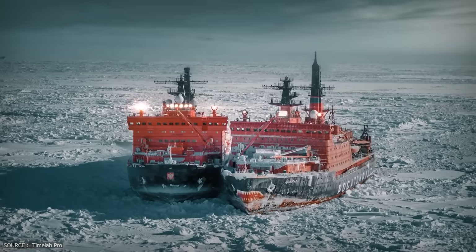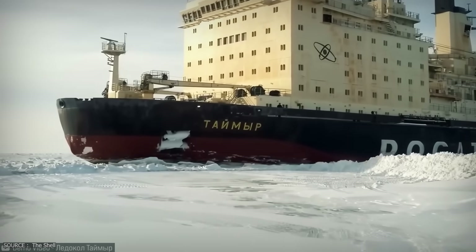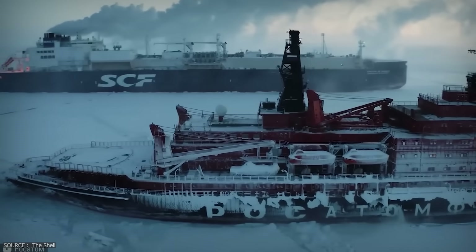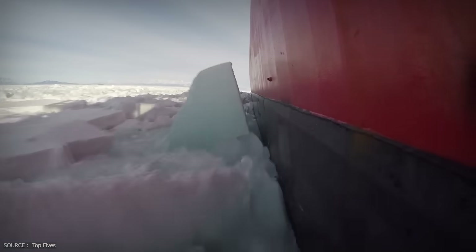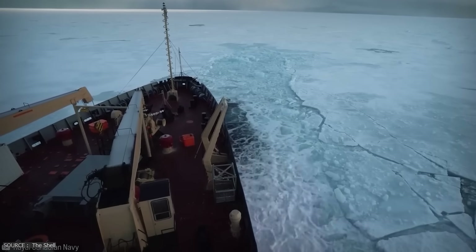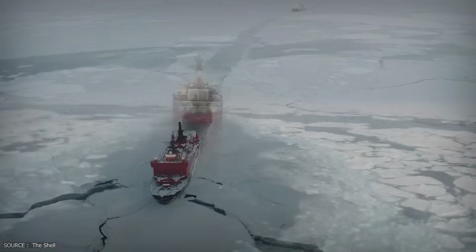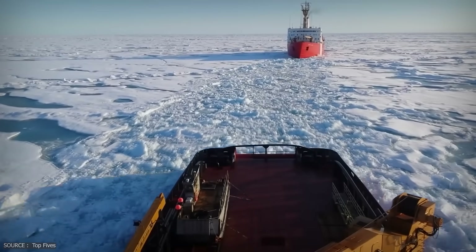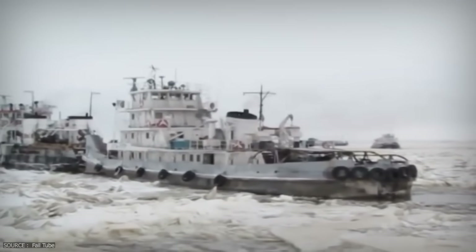Hull shape is just the start. To move through solid ice, you also need serious power and precision. Many modern icebreakers are powered by azimuth thrusters, also known as azipods, which can rotate 360 degrees, allowing the ship to pivot, reverse and carve paths in any direction. When you're surrounded by ice on all sides, maneuverability is everything. Some ships also use air bubble systems, pushing compressed air under the hull to reduce friction and help slide past stubborn ice. And when forward progress fails, modern icebreakers are often designed to go in reverse — their sterns reinforced and shaped to crush ice from behind. It's not a backup plan; it's part of the operation.